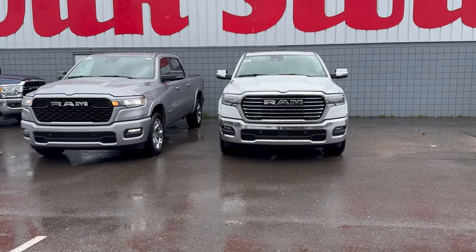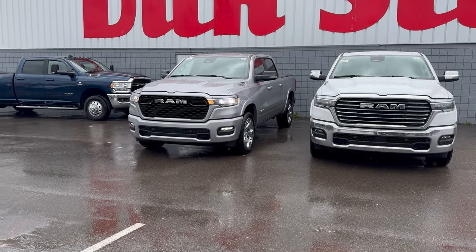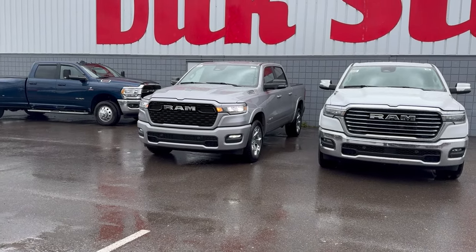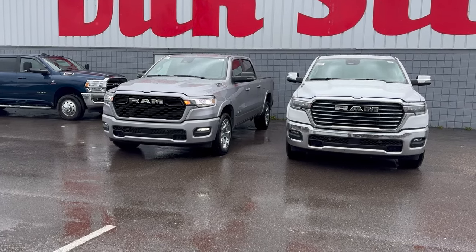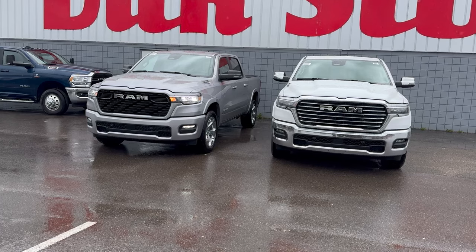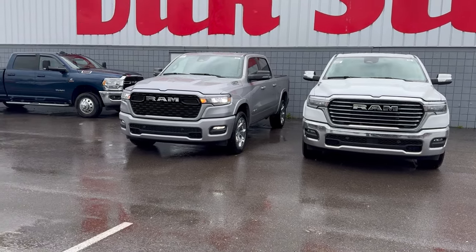Just finished the drive review with the Hurricane in the Laramie. Now we're going to do the exact same loop with a Big Horn but with the Pentastar hybrid, and let's see how they compare in fuel economy, power, transmission shifting, overall feel of the vehicle. Also going to compare how the Laramie interior compares to the Big Horn interior.